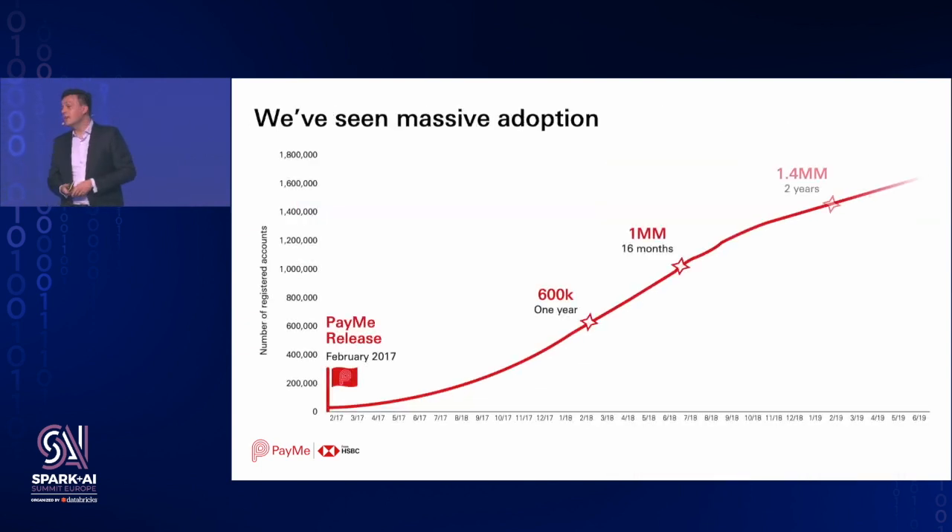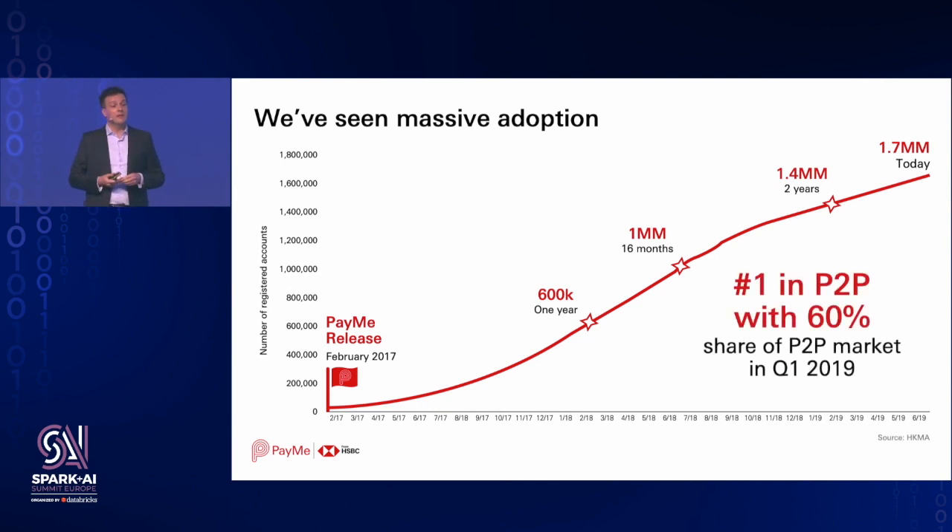We experienced very steady growth for the PayMe service. We now have about 1.8 million customers, and in a city of 7 million, that's quite a significant subset of the population. We are continuously launching new features targeting both consumers and merchants. Last week we discovered from a press article that PayMe has also become a widely used verb in Hong Kong — along the lines of people saying 'I'll Google this,' people say 'I'll PayMe you later.' That was pretty amazing, and also pretty humbling to be honest.